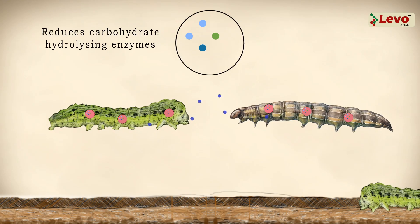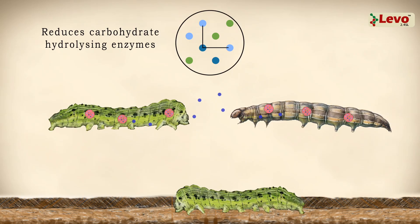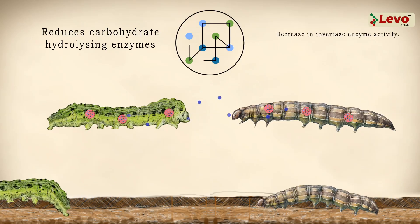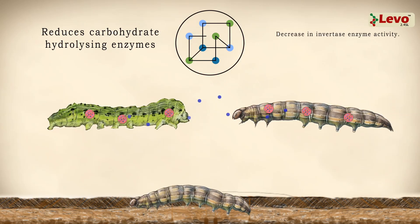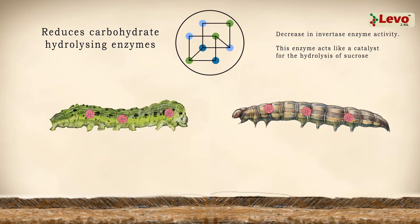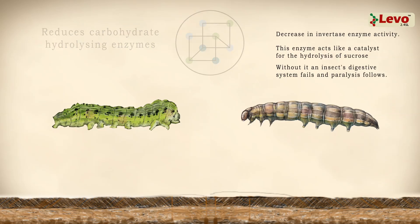After application of Laveau, studies have recorded a significant decrease in the activity of carbohydrate-hydrolyzing enzymes, specifically a decrease in Invertase enzyme activity. This enzyme acts like a catalyst for the hydrolysis of sucrose, and without it an insect's digestive system fails and paralysis follows.